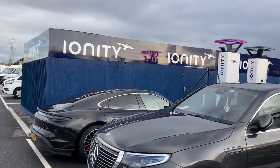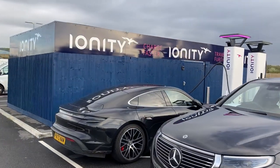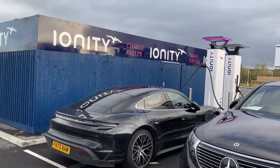Also funny that it reads 'charge faster' and this Taycan is doing 60 kilowatt at 30 percent.